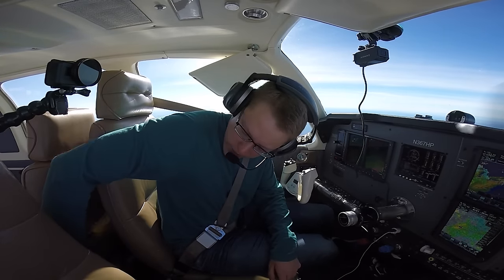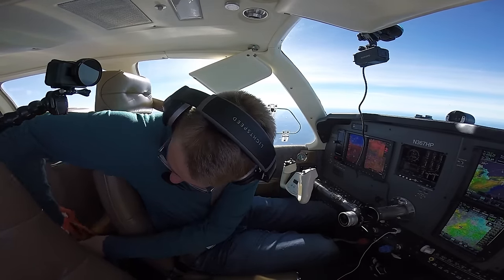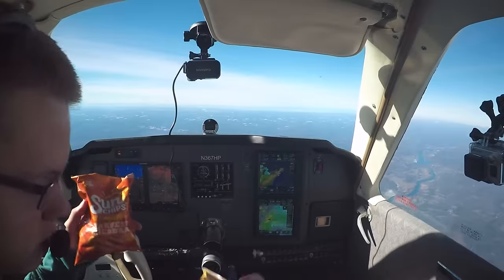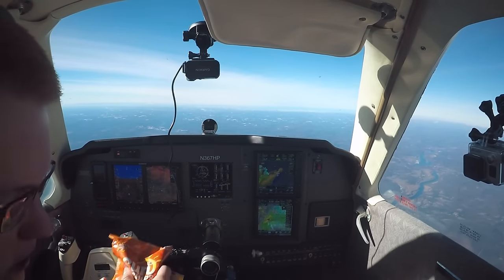I'm going to go ahead and dig out a snack here. At 18, go to Boston 128.32 — good day. I don't know, what do you guys think? Should I go with Sun Chips or Mini Pretzels?